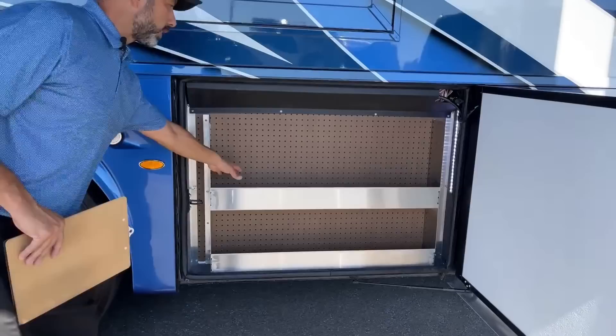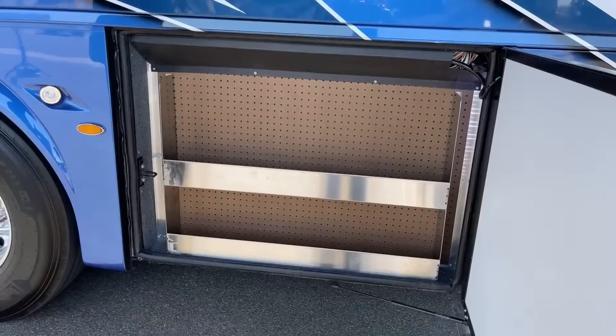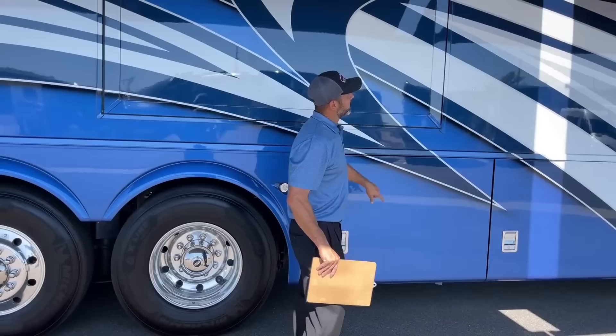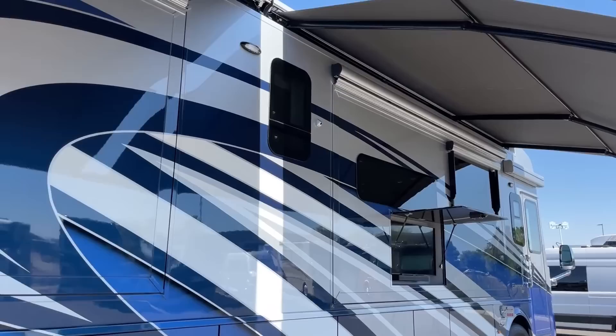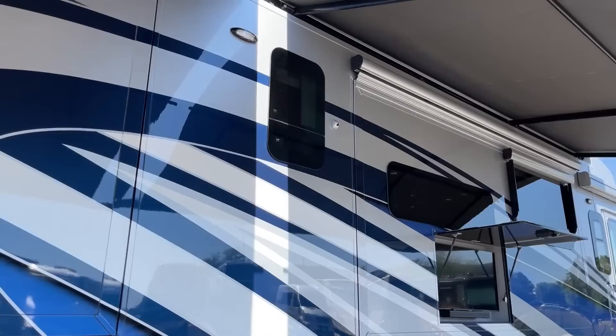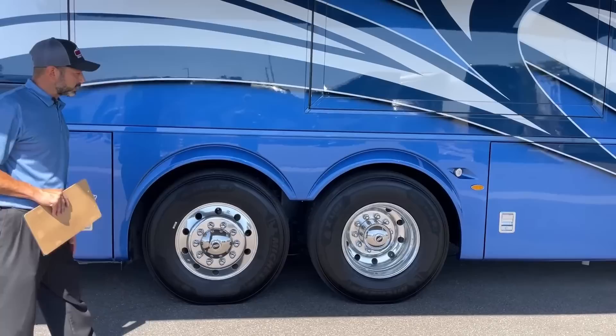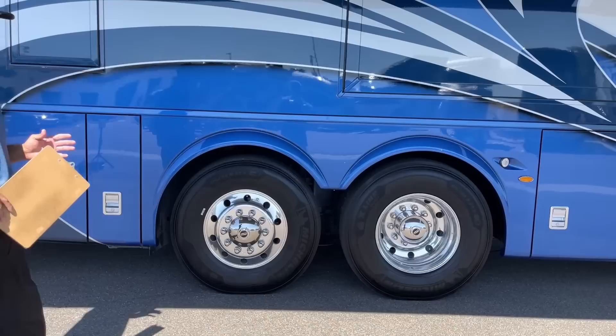There's a nice little compartment here for oil, different tools — Newmar knows space is very valuable. This Essex has the 360-degree camera view — you can see the side camera there, and when we go inside I'll show you that on the display. We have seamless windows and docking lights on both sides for parking at night. Working our way back you're going to see our tag axle and passive steer axle back here.